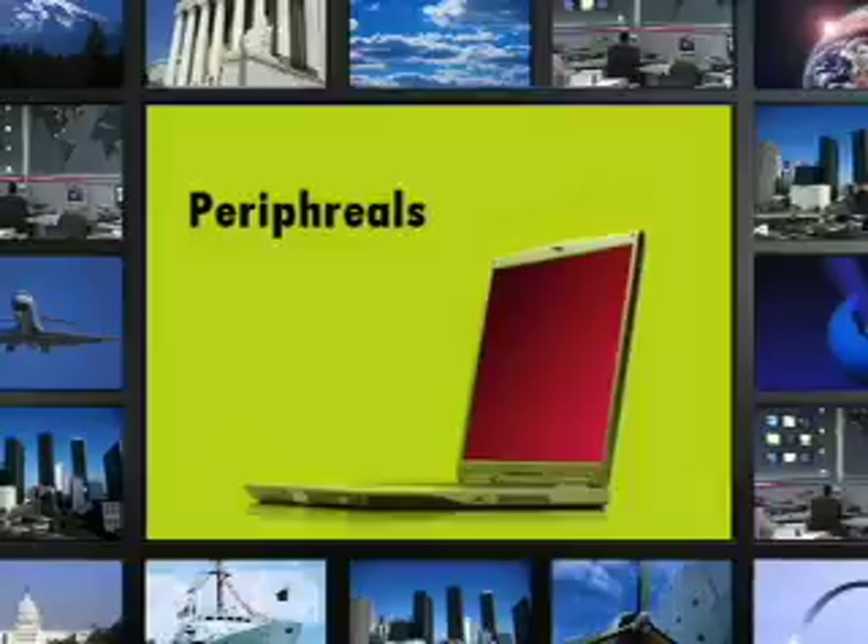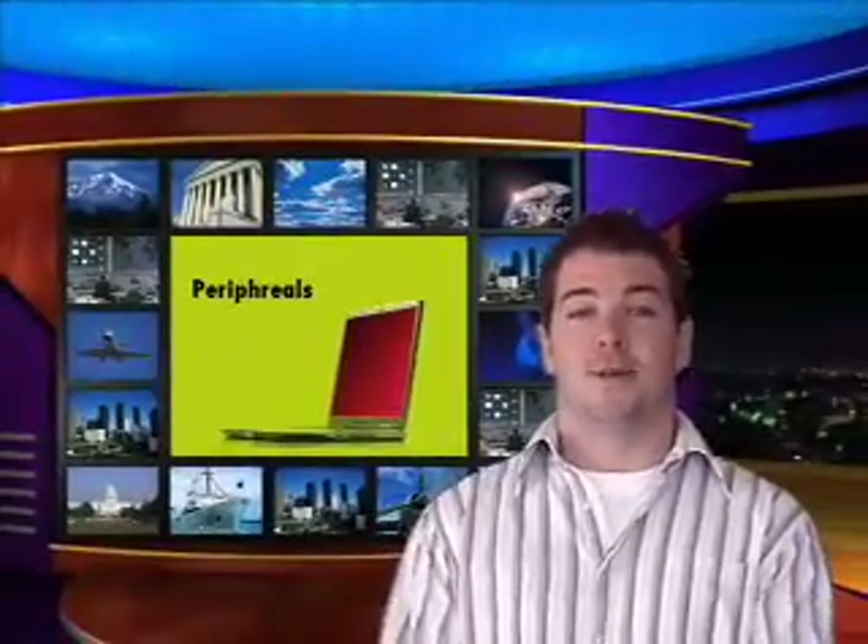Now let's dive into peripherals. Your computer is going to come with more than just the box with the specs we just talked about — it's also going to come with peripherals, things such as a monitor, speakers, keyboard, mouse, and printers. These peripherals are going to vary greatly from manufacturer to manufacturer, so it's important to consider which ones are most important to you. If you listen to a lot of music, the speakers are going to be very important. If you do a lot of typing or printing, the keyboard or printer is going to be very important. Also be prepared to buy extra peripherals like printer cables, scanners, or webcams, and be sure to include the price of these peripherals into the total price of your computer so you're not shocked at the register.